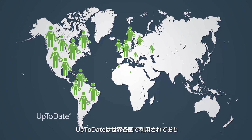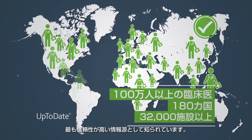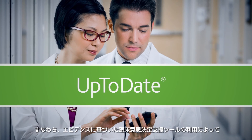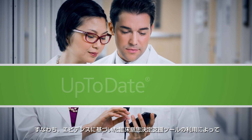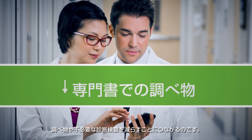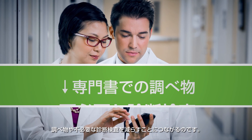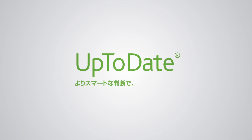Use of UpToDate is common practice worldwide, making it the most trusted resource of its kind. The bottom line? UpToDate evidence-based clinical decision support improves patient care and reduces the need for consultants and unnecessary diagnostic tests. UpToDate — smarter decisions, better care.